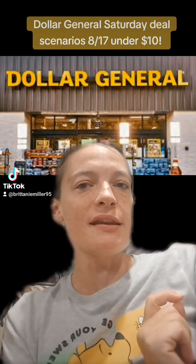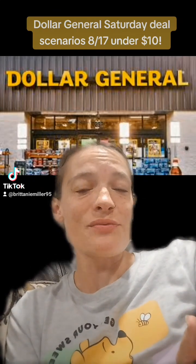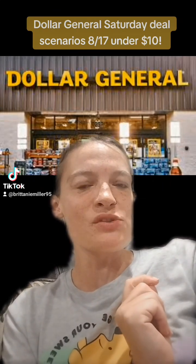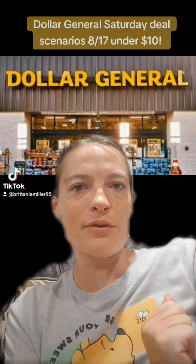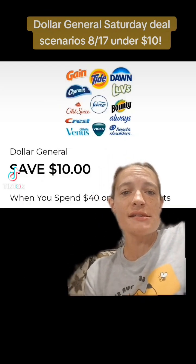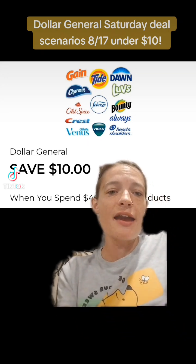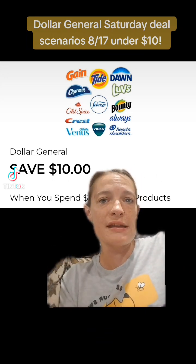One can only be done at an old system store, or you can do both deals if you want. I'm going to share the one that has to be done at an old system store first, and then we'll get into an any-system-store deal. This week Dollar General gave us this awesome coupon for spend $40 on P&G products, save $10. I have all P&G products that this coupon attaches to for that first transaction.